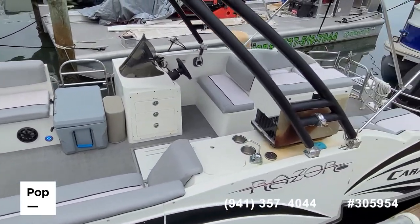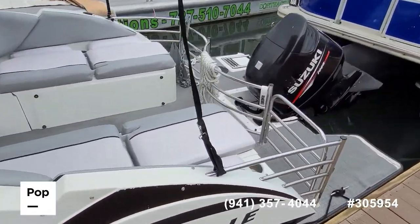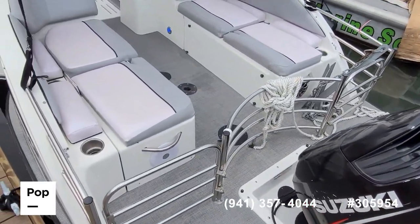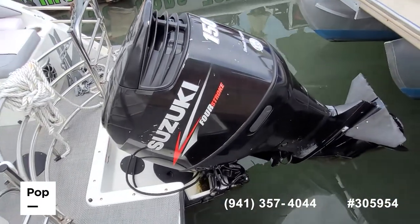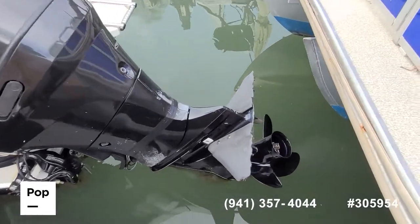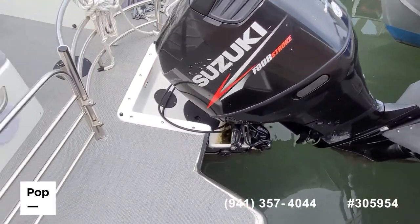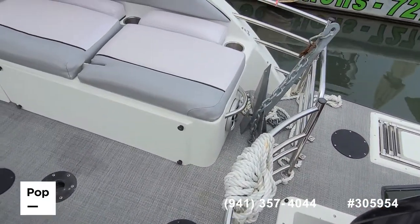Fun fiberglass pontoon catamaran design hull. Plenty of seating — it's rated for 14 people on board. It's powered by Suzuki's 150 horsepower four-stroke outboard, with a new prop on it as well. Hydraulic steering and nice stainless steel safety railings.